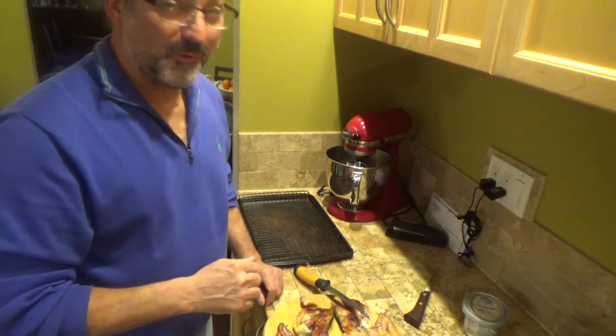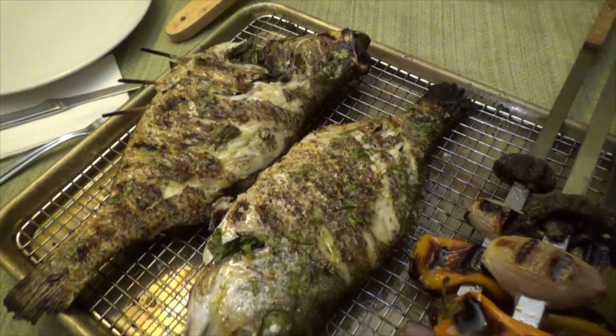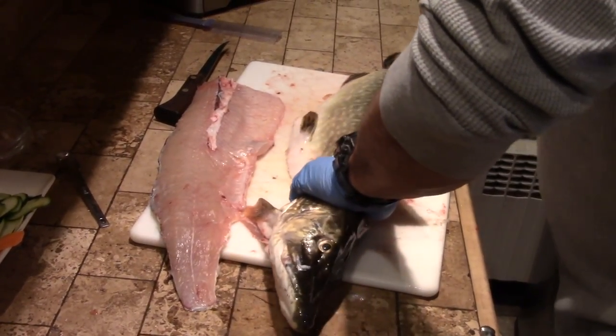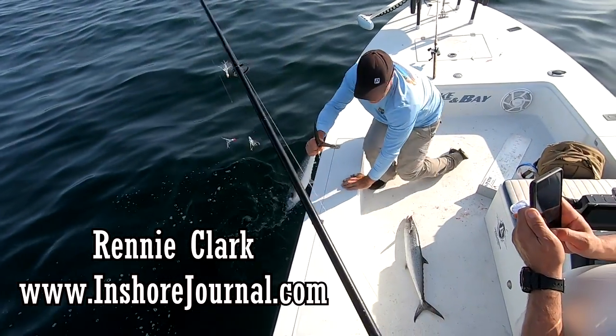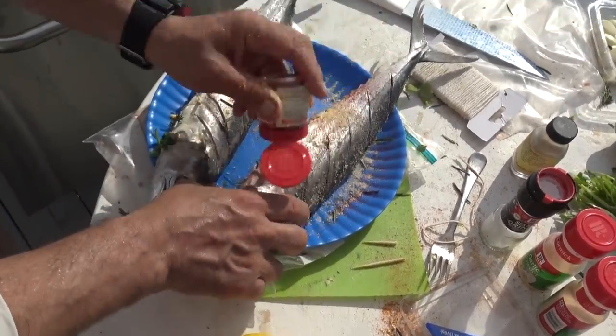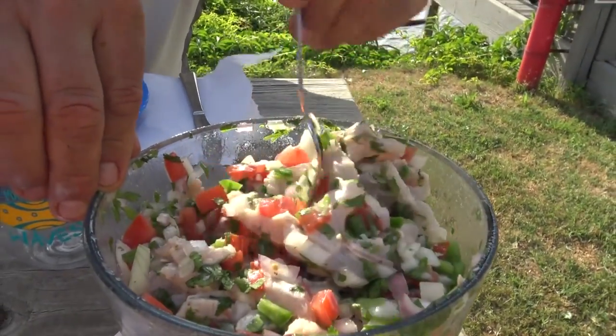Hey folks, so this week Mario's visiting in town. If you've been following my channel for a little while, Mario's done a couple collaborations with me on a bunch of different types of fish. He's visiting his son and we're gonna jump on a charter boat tomorrow, hopefully target a couple different types of fish, and after that we'll probably do what he does best — cook them up either on the grill.